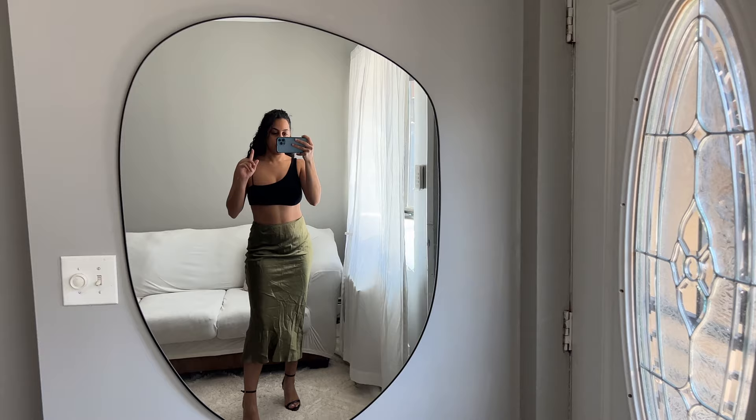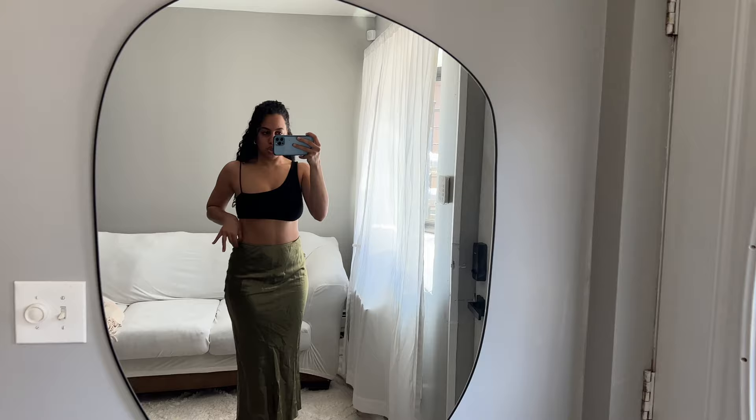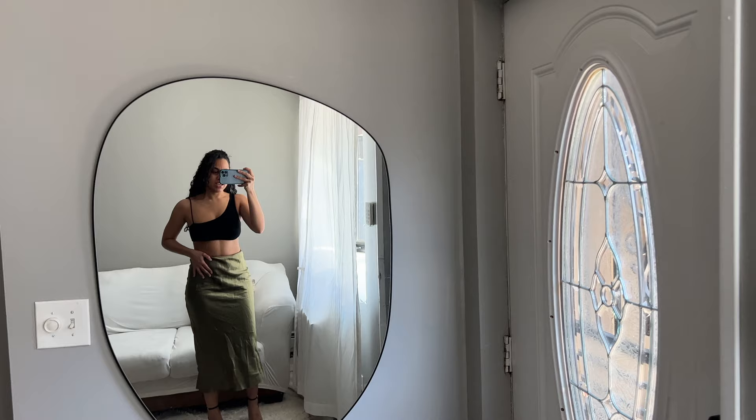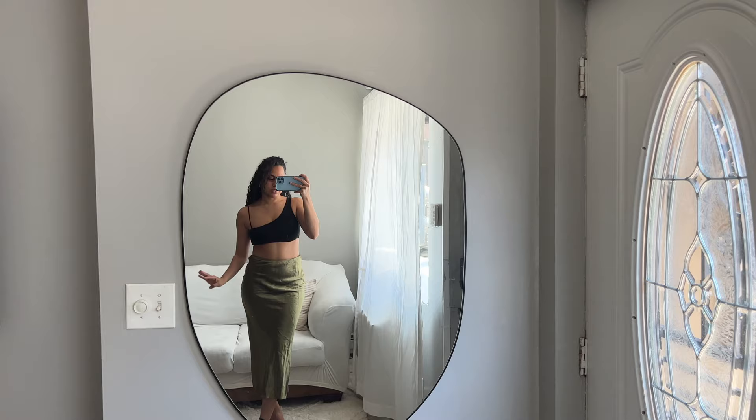Another thing I don't love is that it doesn't have a zipper — you just slip it on. Even though it is pretty stretchy, I was having some issues getting it up around the butt area and I wish it had a zipper to make it easier. It is a cute skirt, just not what I envisioned, so for that reason I'm going to go ahead and return it.